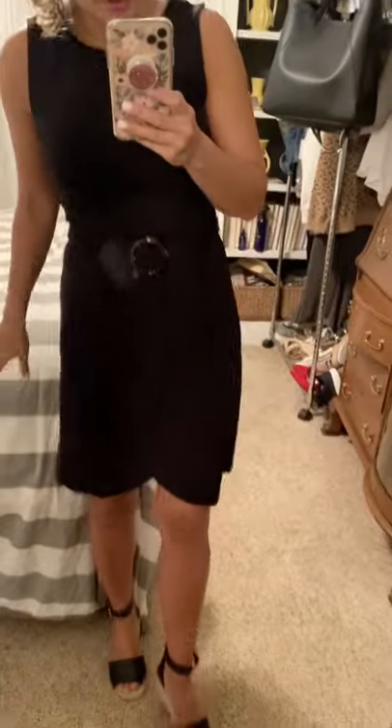This is another good find from Loft. It is a thicker knit material, so the thickness makes it look a little bit dressier. It also has a belt with a tortoise shell detail, and a cute tulip hem. Very comfortable and true to size — I'm wearing a four regular. I paired it with a pair of black wedges. A great staple piece for spring and summer.